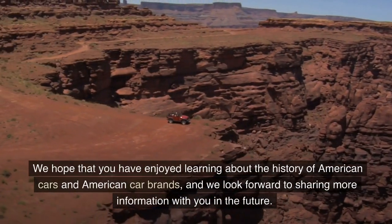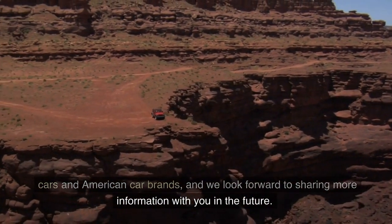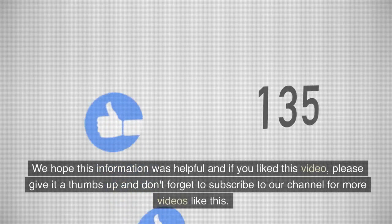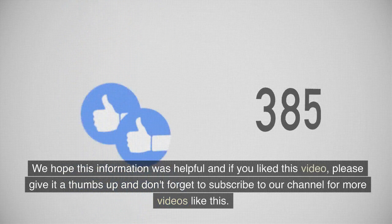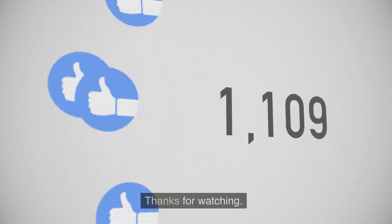We hope that you have enjoyed learning about the history of American cars and American car brands, and we look forward to sharing more information with you in the future. If you liked this video, please give it a thumbs up and don't forget to subscribe to our channel for more videos like this. Thanks for watching.